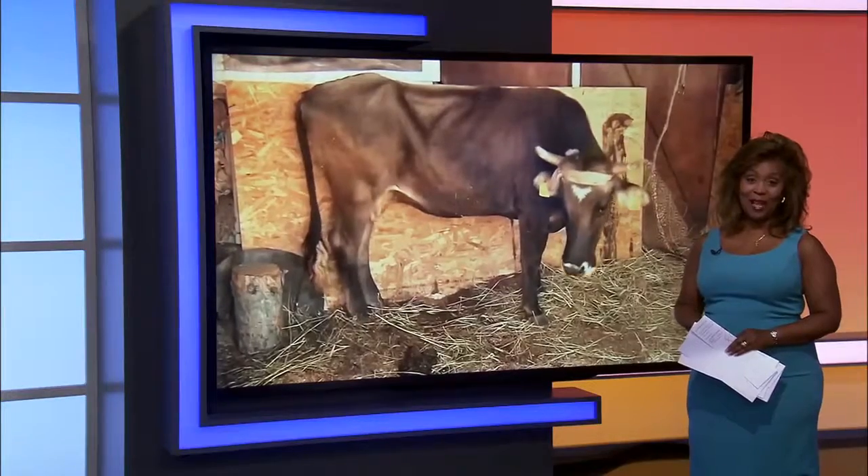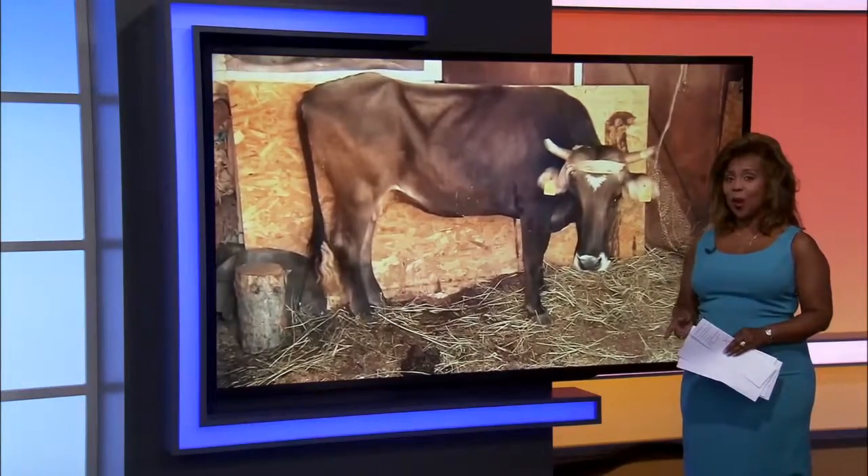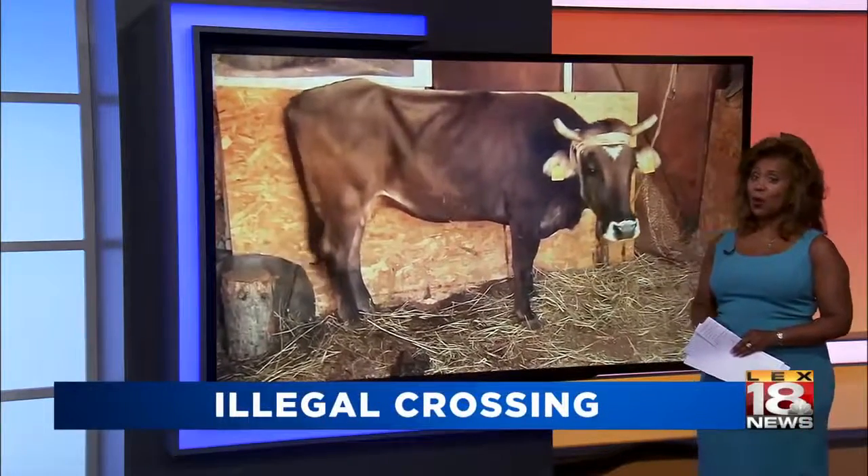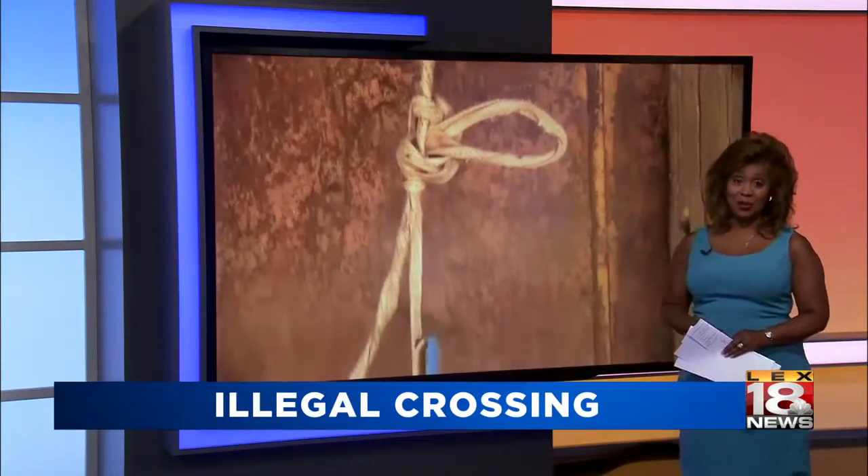We've all heard the tale: why did the chicken cross the road? But what about why did the cow cross the road? We're going to explain why it caused one family a huge headache. In News of the Weird — that's next.